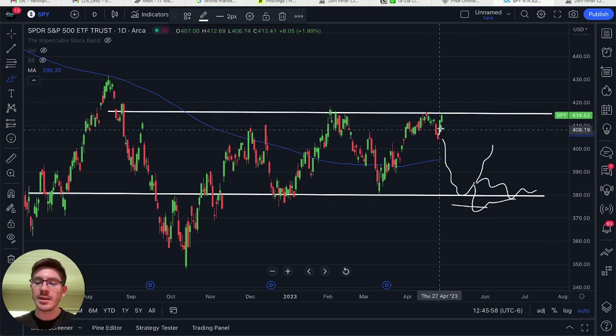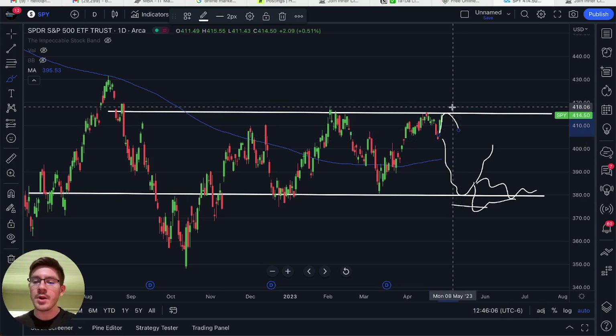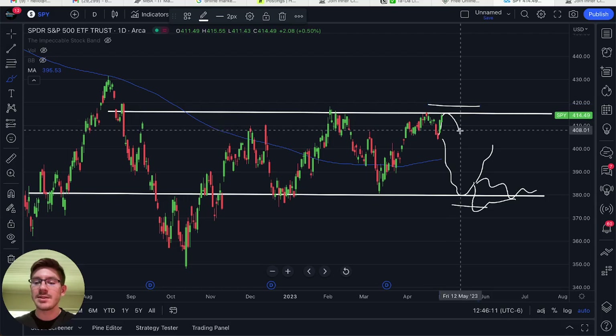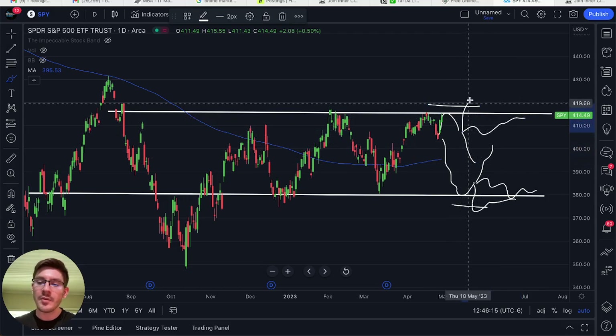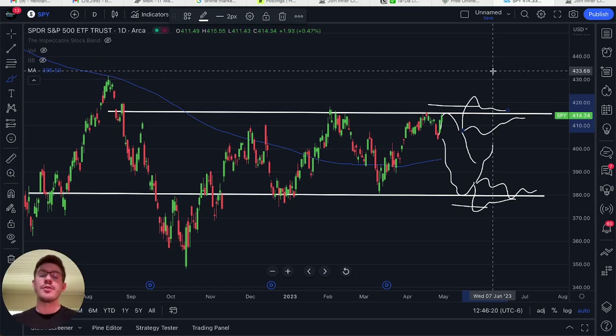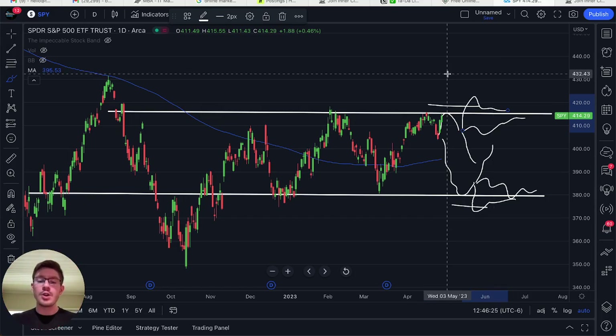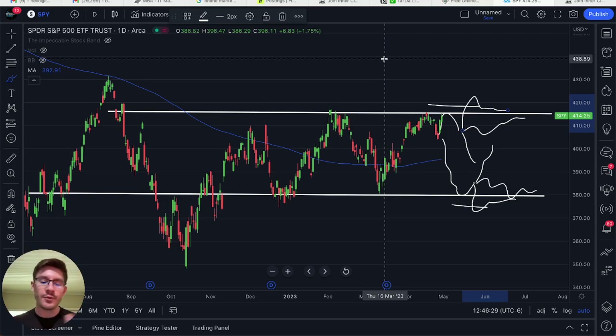For the call credit spread side, if the stock starts to reverse and head down, I go a little bit above it — that becomes my call credit spread level. As long as the stock stays down, hovers around the level, or breaks back above and then closes below, I make money. That's how you use levels with support and resistance. For people who don't like charting, there's another option: using delta.